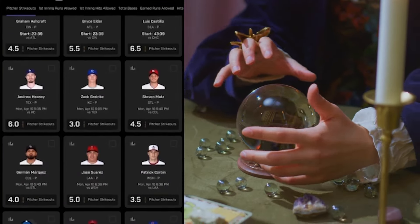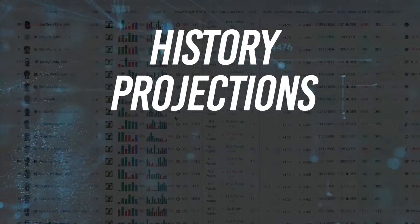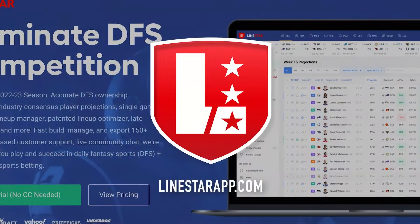Need some help finding some edge in the prop market? Check out the Props AI tool on the LineStar app. It's a one-stop shop for all the information you need to make smarter bets. Download the LineStar app today.